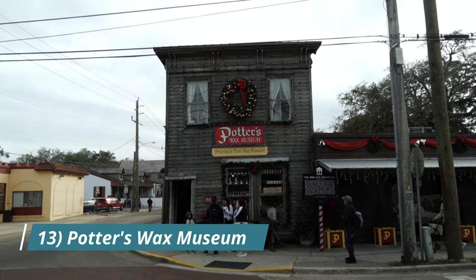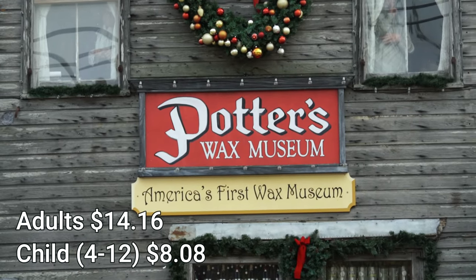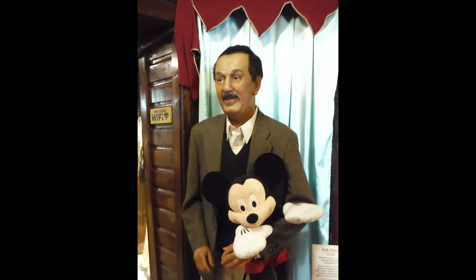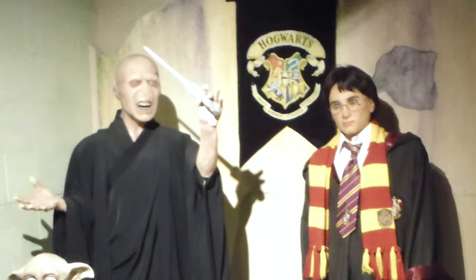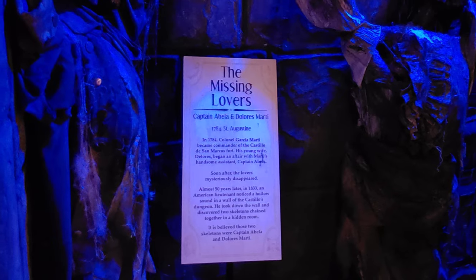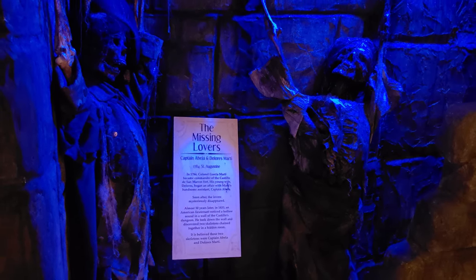Number thirteen: Potter's Wax Museum, located in the oldest pharmacy in the United States. Potter's is the first established wax museum in America. Ranging from Roman centurions to celebrities, athletes, and political leaders, you will not be disappointed. You may even get a chance to meet one of the artists on site. Potter's can date all the way back to 1949. Open every day from 9 a.m. to 5 p.m.